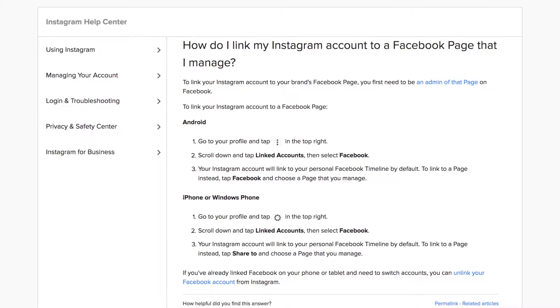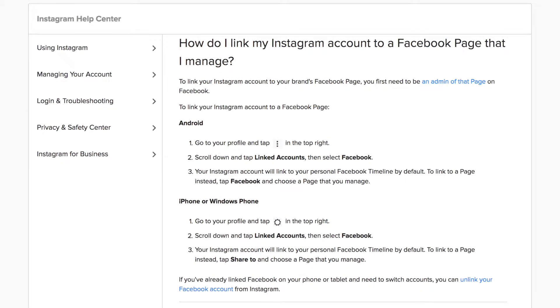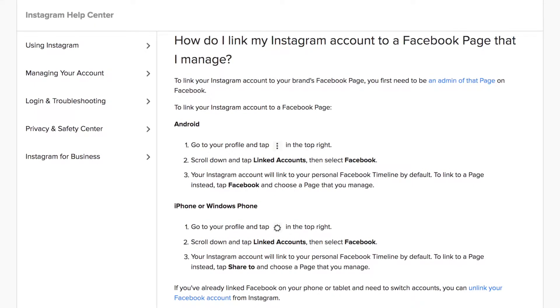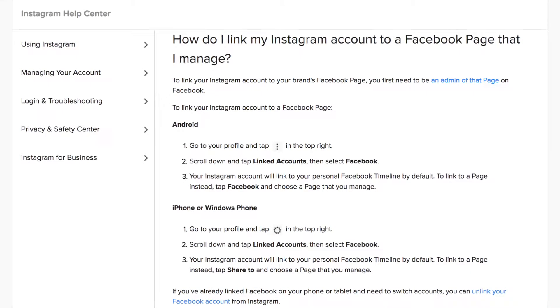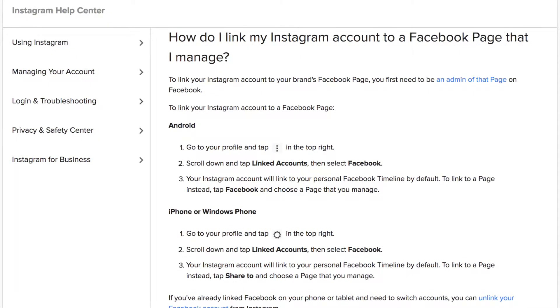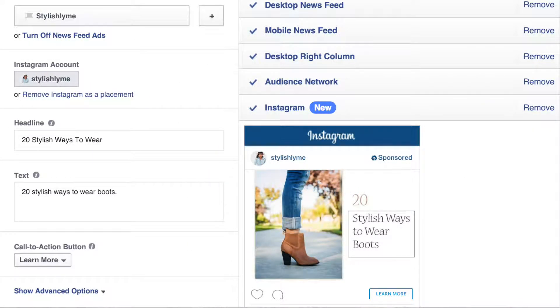Number two: connect your Instagram to your Facebook page. While it is a marketing fact that you should have all of your social media accounts linked up in every way possible, it is particularly important for your Instagram and Facebook accounts to be linked. Facebook owns Instagram, and you can't buy ads on Instagram unless you've got a Facebook page.